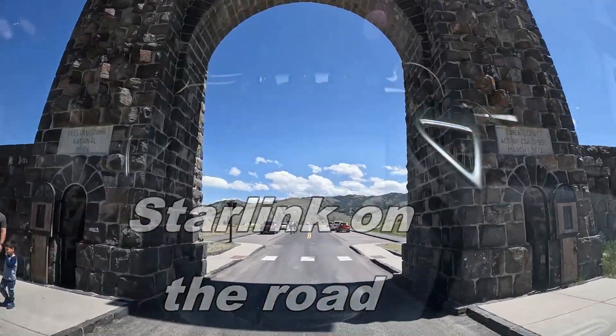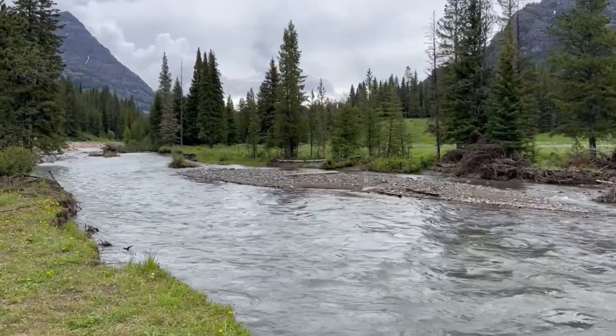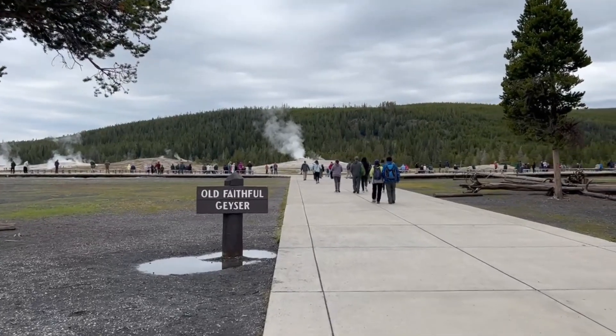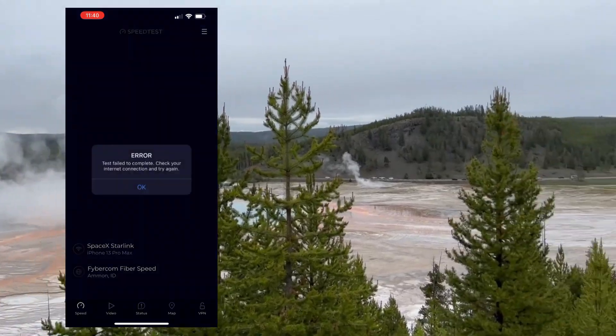We took Starlink on the road to Yellowstone. This park is known for its beautiful landscapes, its abundant wildlife, and of course its thermal features. One thing it's not known for is its abundance of cell phone service or internet.